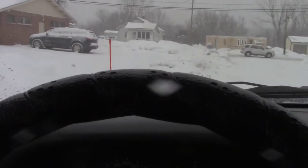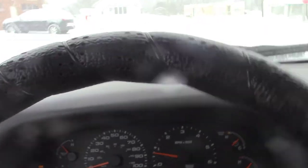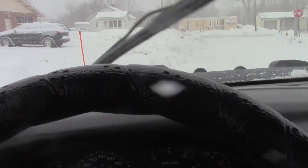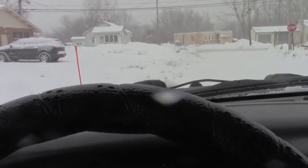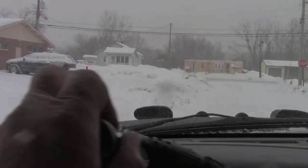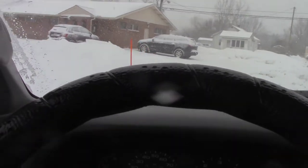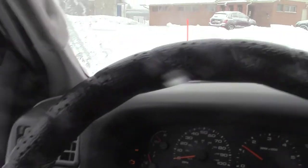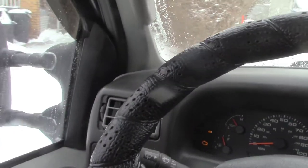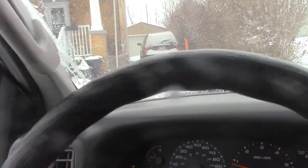It's just a matter of hitting your angles, right? I'll put it in reverse. I'm trying to get in the driveway so I can back drag it. I'm going to turn the wheel.